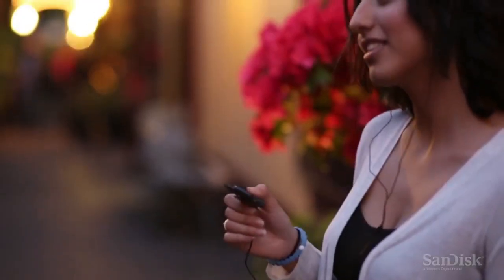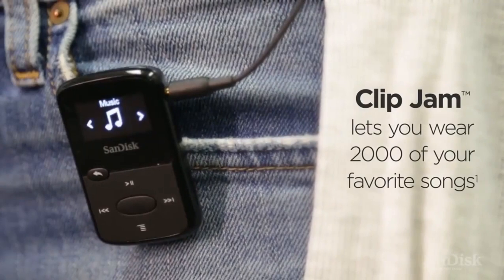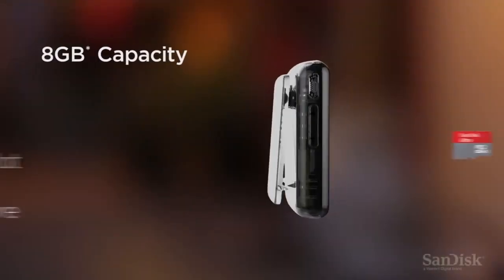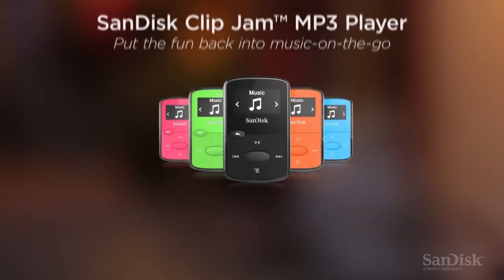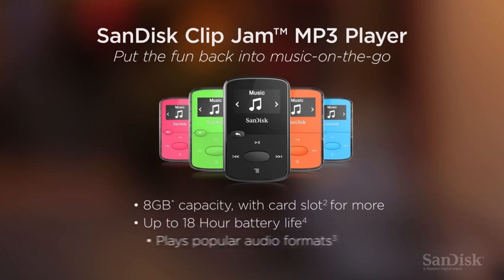One of the best features of the SanDisk Clip Jam is its wide variety of supported file formats, including MP3, WMA non-DRM, AAC, WAV, and Audible DRM. All of these formats come through crystal clear, thanks in part to a strong equalizer in the settings menu. Whether listening to music, podcasts, or an audiobook, everything comes through with no distortion or tinnitus.